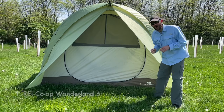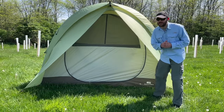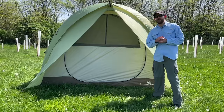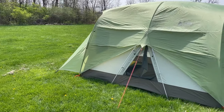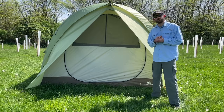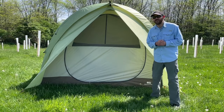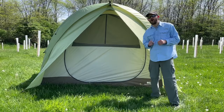Tent number one is the REI Wonderland. This tent is currently selling for $599, making it the most expensive tent on this list, but for that price you also get the best quality. This is the quality king with a score of 68 out of 100, and it's also a relatively new tent — REI just released it this year in the last couple of months. Let's get into the pros and cons of the REI Wonderland.